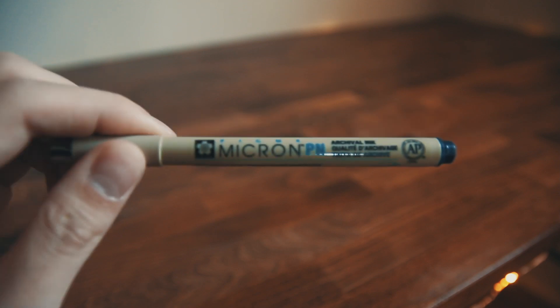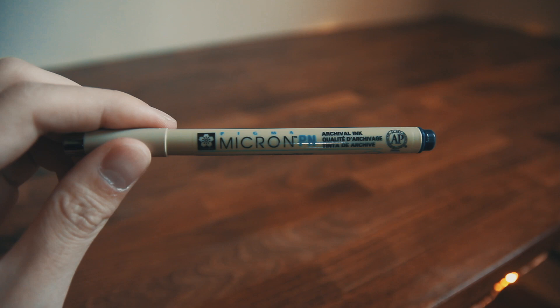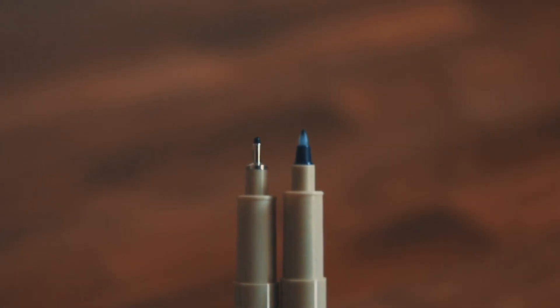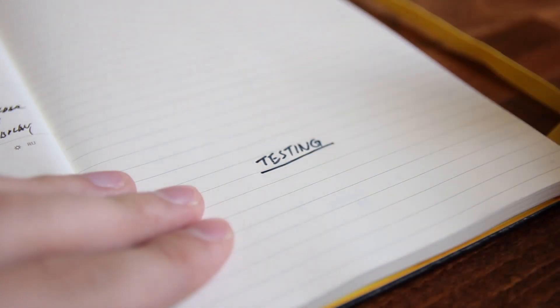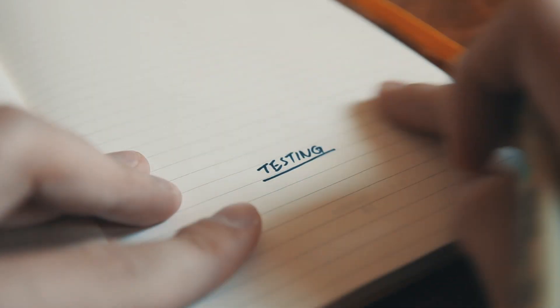Speaking of writing, I use the Pigma Micron Pens from Sakura. These are the new PN, which stands for plastic nib, and it is more durable and flexible compared to the original needle nib. The new nib is suitable for everyday multi-purpose writing, especially for people who write more heavily like me. The ink dries quickly and does not bleed through the pages.